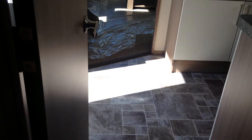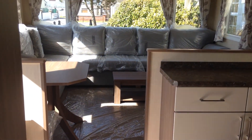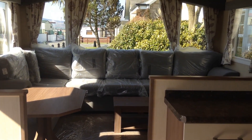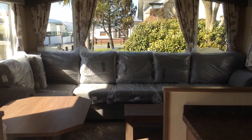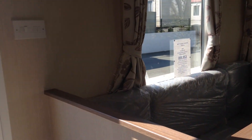Moving back out to the kitchen, living and dining area, and back to the front door.